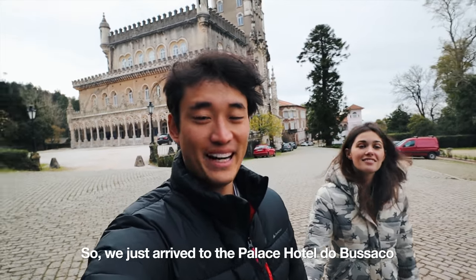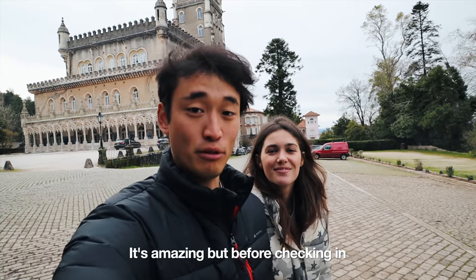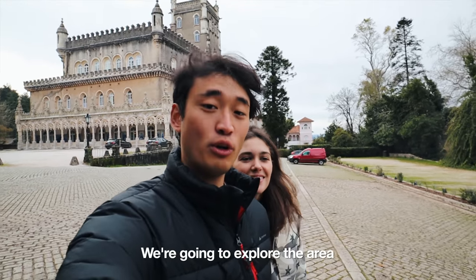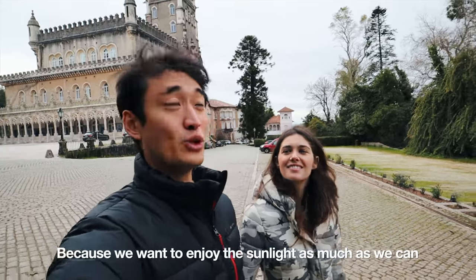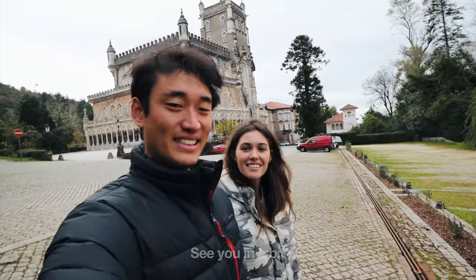We just arrived at the Palace Hotel de Buçaco. It's amazing, but before checking in we're going to explore the area because we want to enjoy the sunlight as much as we can. See you in a bit.